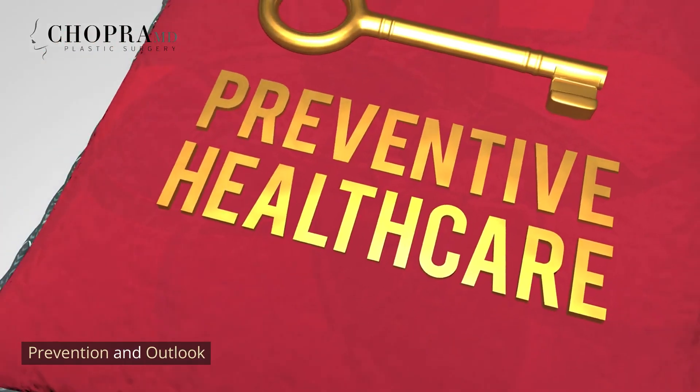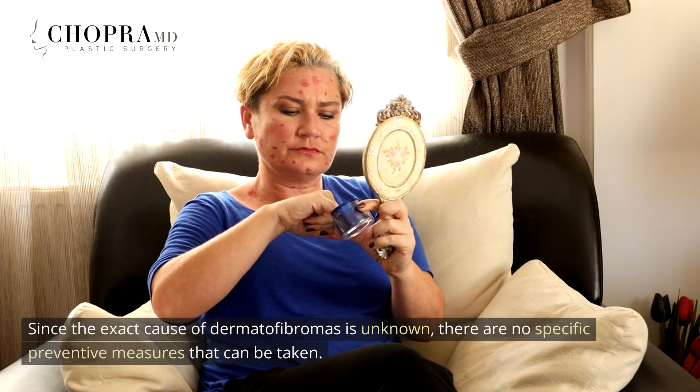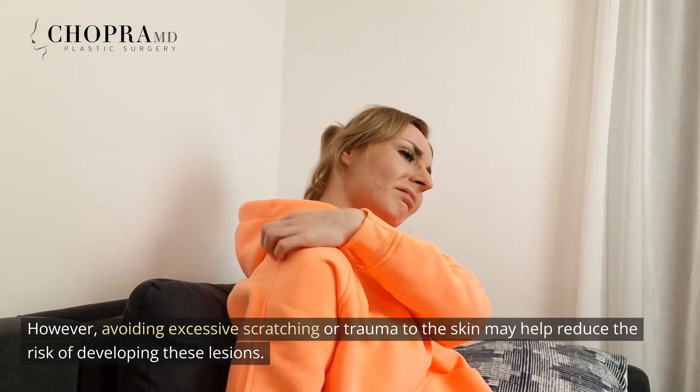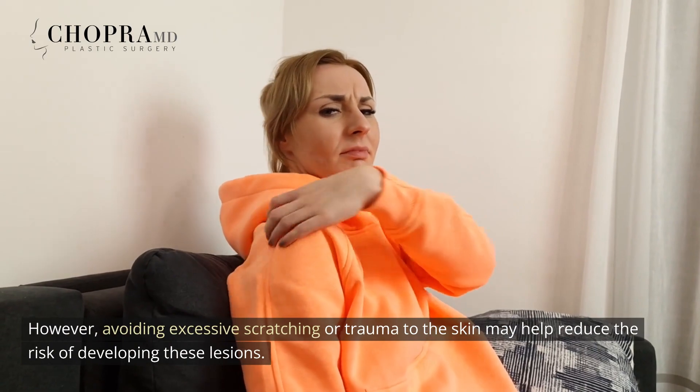Prevention and Outlook. Since the exact cause of dermatofibromas is unknown, there are no specific preventive measures that can be taken. However, avoiding excessive scratching or trauma to the skin may help reduce the risk of developing these lesions.